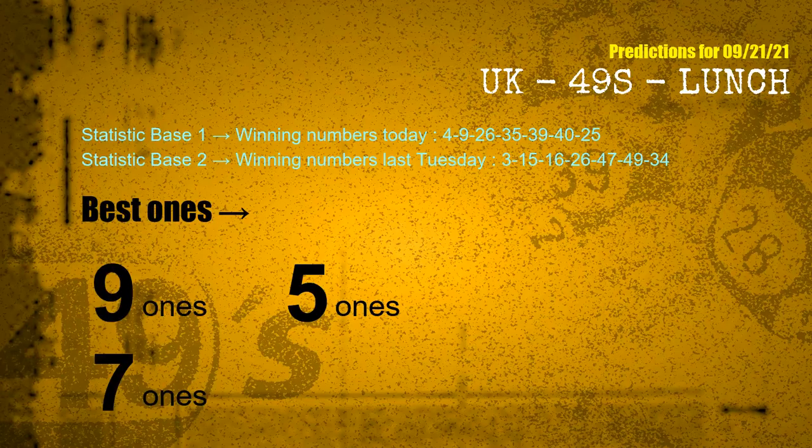According to the statistics above, with winning numbers today 04, 09, 26, 35, 39, 40, 25, and winning numbers last Tuesday 03, 15, 16, 26, 47, 49, 34 — the most frequent following units digits are 9 ones, 5 ones, and 7 ones.